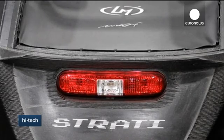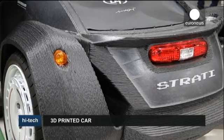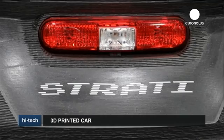Billed as the world's first 3D printed car, the Strati will be available this year at a cost of between 15,000 and 25,000 euros.